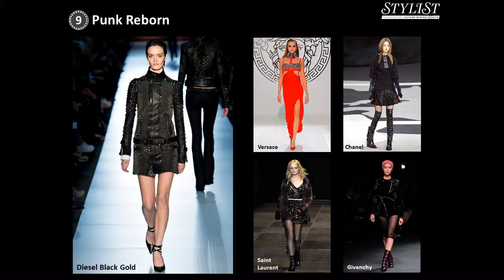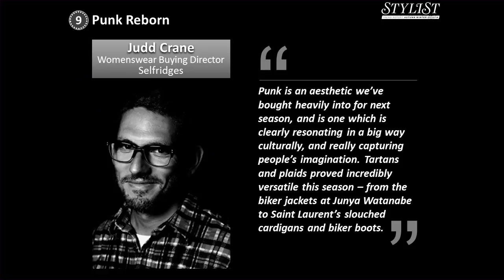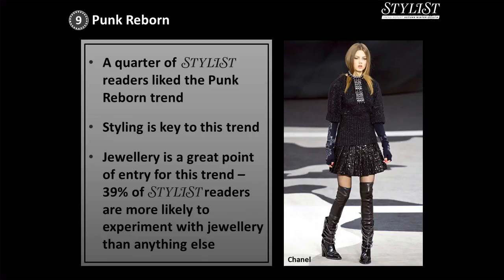This is a trend I'm really going to enjoy playing with and interpreting in a realistic way. It's important for our trends to have a Stylist twist, as with the grunge story for spring-summer when we gave it a really grown-up, feminine spin. Jud Crane, women's wear buying director at Selfridges, said punk is an aesthetic they've bought heavily into for next season and is one which is clearly resonating culturally. Tartans and plaids proved incredibly versatile this season, from biker jackets at Yonya Watanabe to Saint Laurent's slouched cardigans and biker boots. A quarter of Stylist readers liked the punk reborn trend, and 39% are more likely to experiment with jewellery than anything else as a point of entry for this trend.